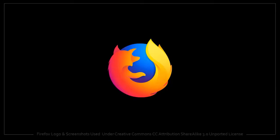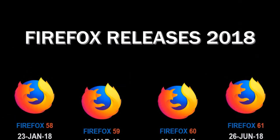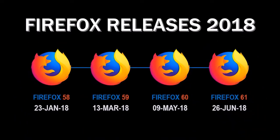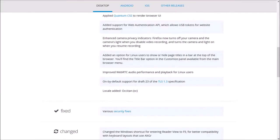Hey guys, Anthony here with a review on Firefox 61, which was released on June 26th and is the fourth major browser release in 2018. There were a few performance and security enhancements as well as a couple of changes to the user interface.